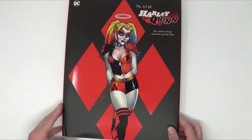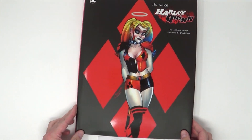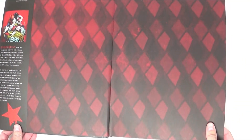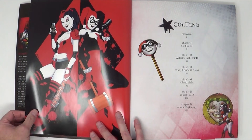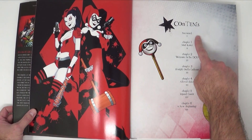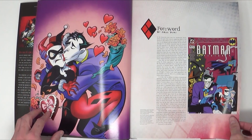We've got something new today that we haven't done before — it's a book. It's not just any book; it's The Art of Harley Quinn by Inside Editions, the ultimate art book for Harley Quinn fans. We'll pop it open here — as you can see it's a huge book, full of tons of great Harley Quinn artwork. The table of contents goes through the different phases of Harley Quinn, and it starts with a nice foreword.